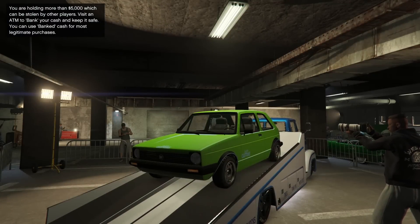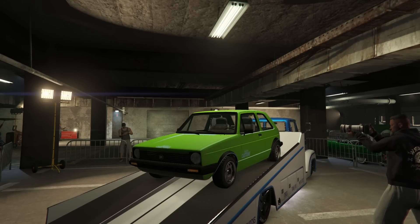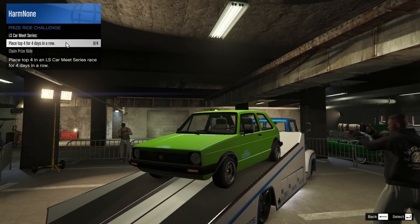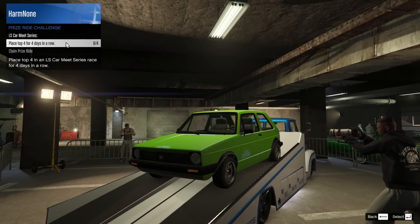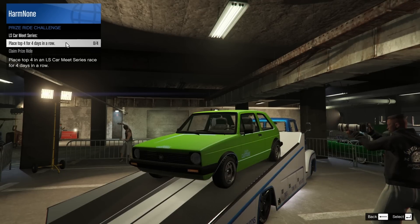Within the LS Car Meet, the prize ride this week is the BF Club. This is quite literally the fastest compact car in the entire game, and it's definitely one you should try to win. In order to win it, you're going to have to place top four for four days in a row — every single day until the new weekly update comes out. The BF Club is an absolutely awesome vehicle. I cannot talk about this thing enough — it is super, super good.